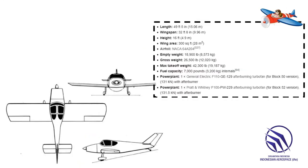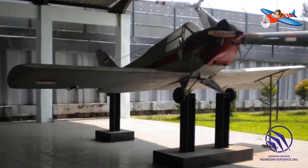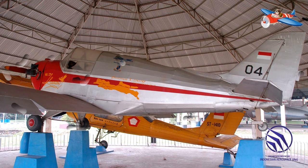NU-35 adalah pesawat berkursi tunggal produksi Lipnur, cikal bakal dari PT Dirgantara Indonesia. Pesawat ini dimulai pembuatannya pada tahun 1957 dan pertama kali terbang pada 1958. Sayangnya pesawat ini hanya diproduksi 1 unit dan saat ini sudah dipensiunkan.